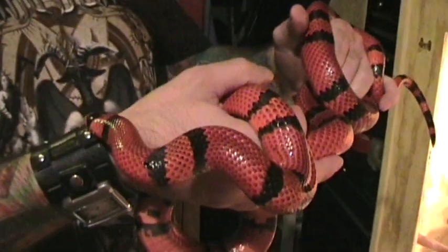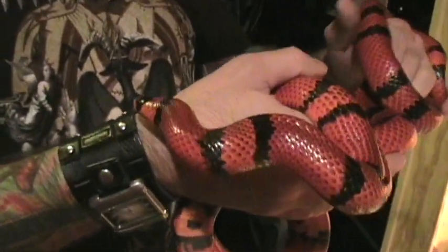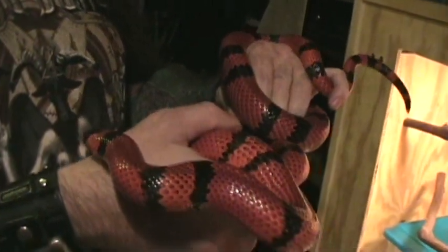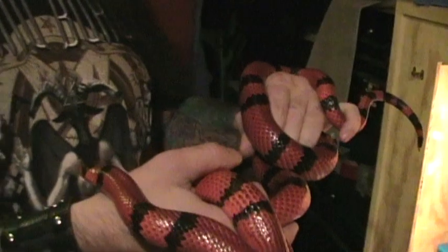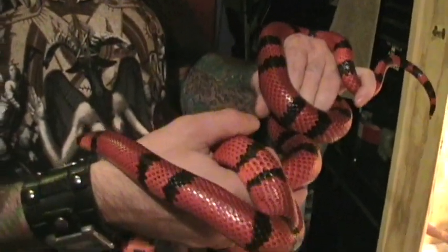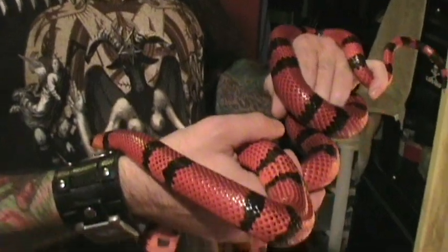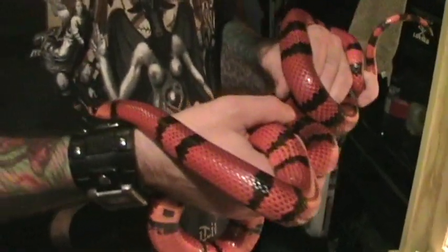This is the female. Her name's Sharon. I've had her about two years. She's currently in a breeding program with a male down there. We're just breeding them.